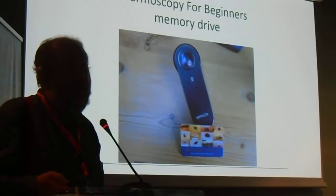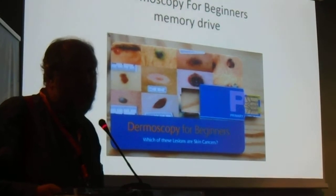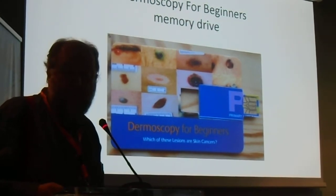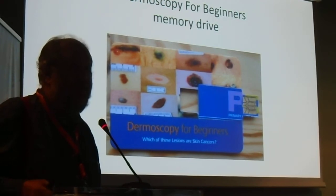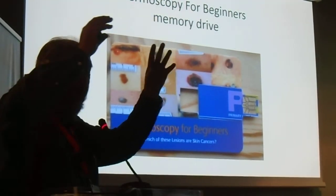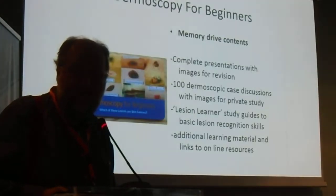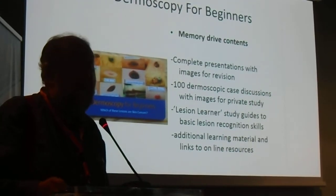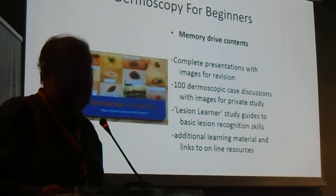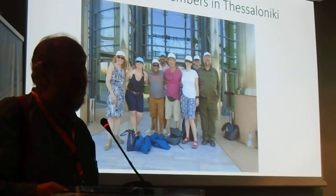One of the unique selling points is that we give people a memory drive — a credit card-sized memory drive. So when people come to our courses they don't have to be constantly waving their iPads and mobile phones above their head photographing the screen, because we give them all of our presentations plus lots of additional learning material, amounting to a virtual textbook they can take away. About half of the Primary Care Dermatology Society Committee are here in Thessaloniki having a good time learning lots. When we go back we are hoping to redesign and improve our course and take it out.